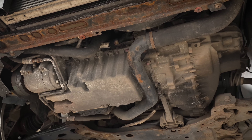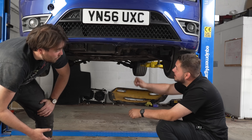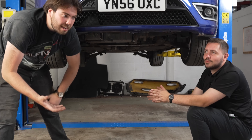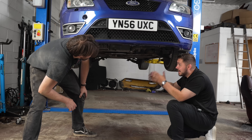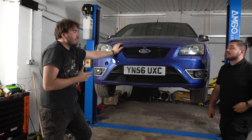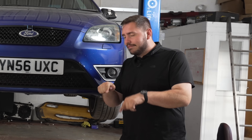A lot of our American viewers might not know what a Mark II ST is. In the US, you got the Focus but you didn't get the ST — the cool one. These come with a Volvo five-cylinder. Ford owned Volvo at the time, so they said we'll take that. It's 225 horsepower standard, but you can get 300 horsepower for sub £1,500. I can take the credit for this purchase — I clicked a button, I bought it.